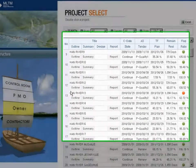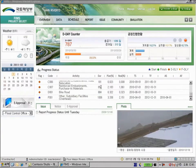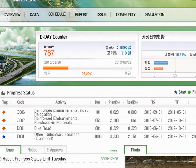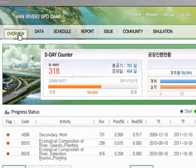Let's go into the details for one of the red projects. The overall information for the selected project is presented in the main page, and here users can see some of the activities didn't start on time and it causes a delay in the schedule. The main menu has overview, data, schedule, report, issue, community and simulation.